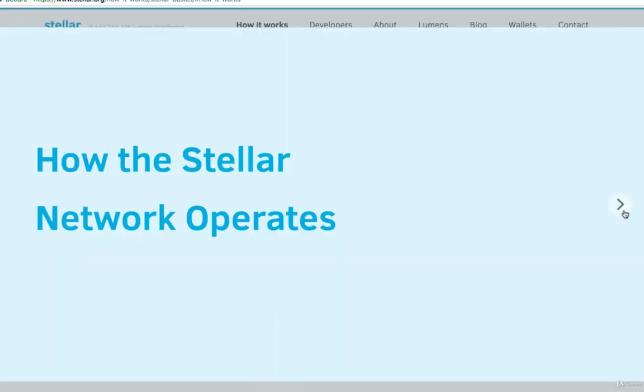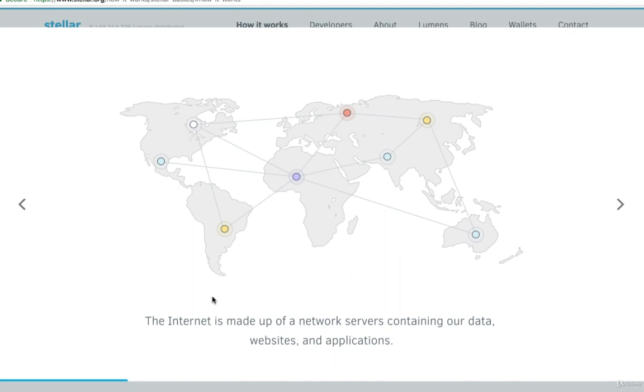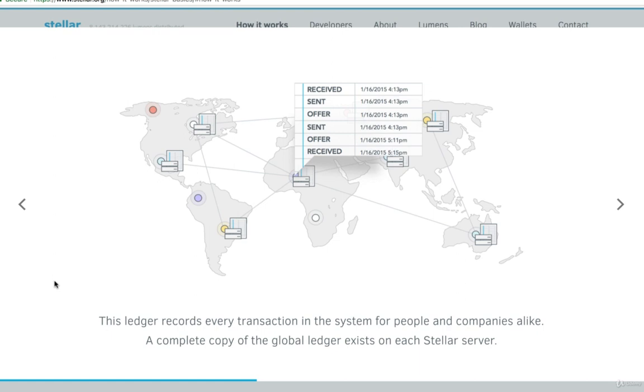We can see this information — it's very practical. We can see that sending the transactions, it's aiming to handle those microtransactions, and it's also targeting those financial services and sectors. We can scroll through and see that it is similar to other cryptocurrencies and decentralized applications and blockchain algorithms in that it's made up of a network of servers containing our data. The Stellar network is decentralized and spread throughout many locations that power the distributed ledger, recording every transaction in the system.